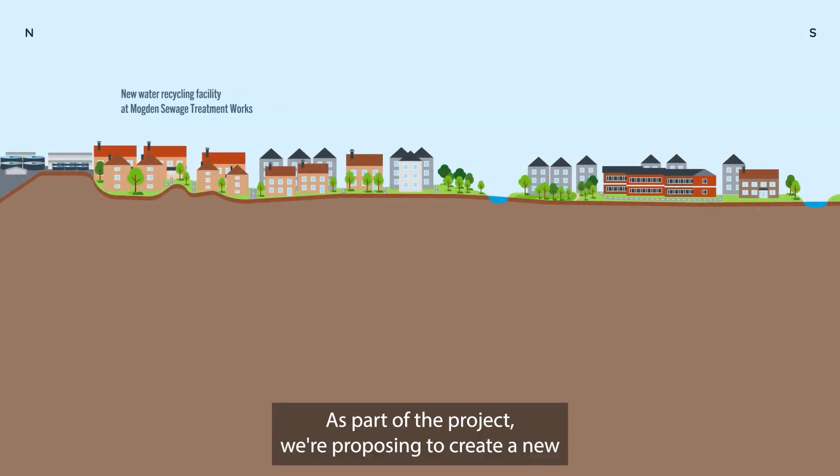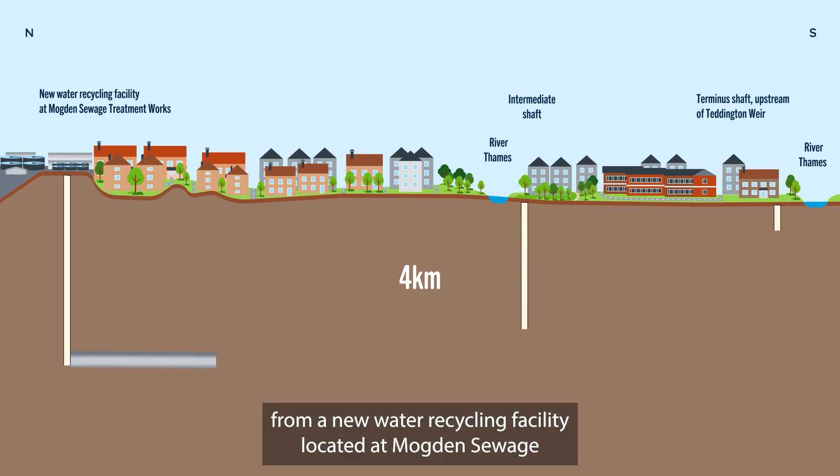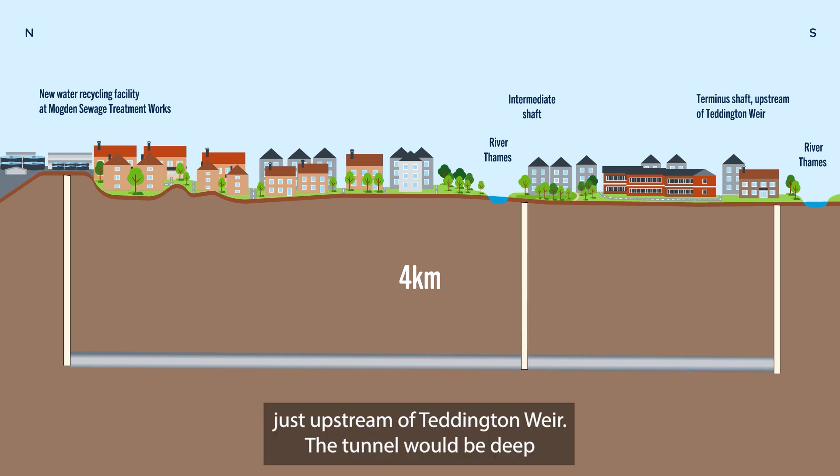As part of the project, we are proposing to create a new 4km tunnel to transfer highly treated water from a new water recycling facility located at Mogdon Sewage Treatment Works in Isleworth to the River Thames just upstream of Teddington Weir.